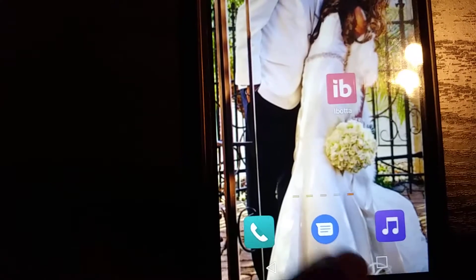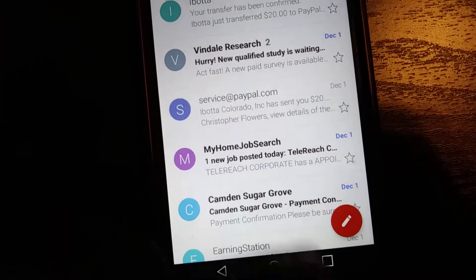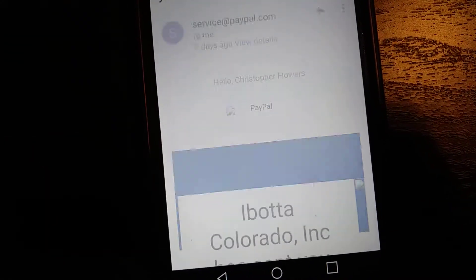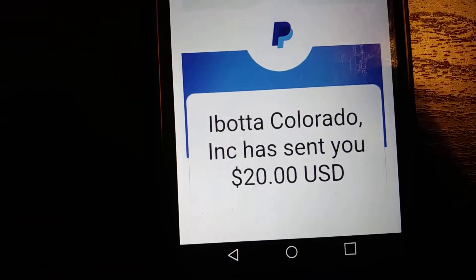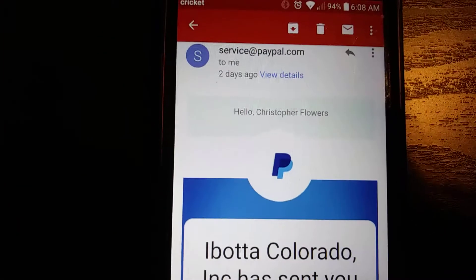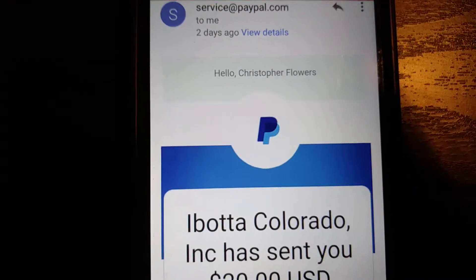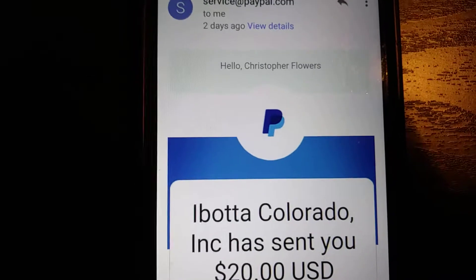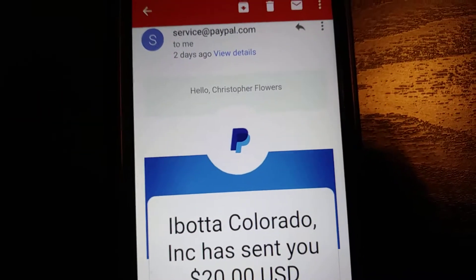I want to show you my payment proof real quick. I'm going to go to my Gmail account - let me move the camera. Right there - bam. 'Service at PayPal.' Ibotta Colorado Incorporated has sent you $20. That was actually a couple of days ago - December 1st. It came instantly. They pay you instantly, there's no waiting. So you gotta get up on it.